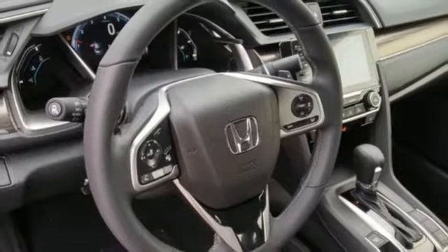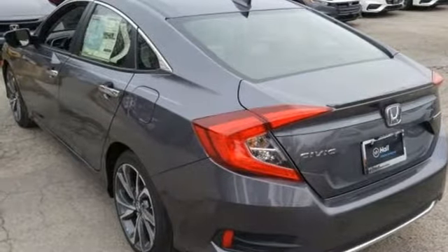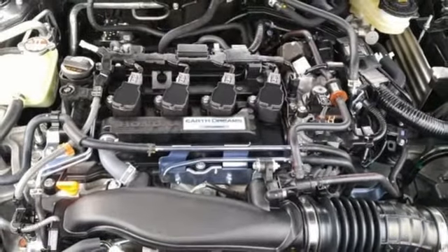Dual zone climate control, turbo inline four cylinder engine, power sliding and tilting sunroof, gas pressurized shocks, and continuously variable automatic transmission.